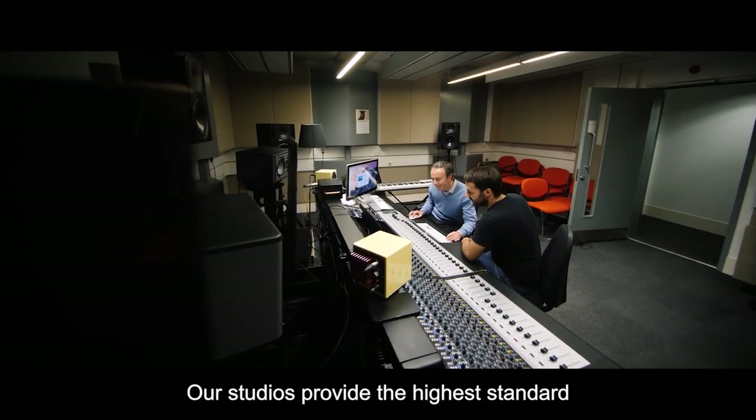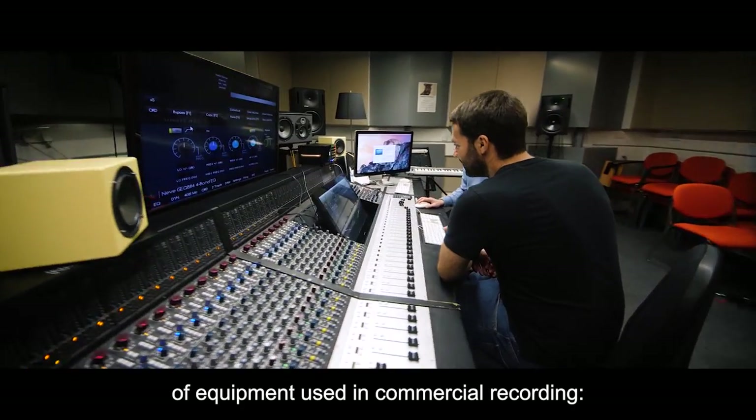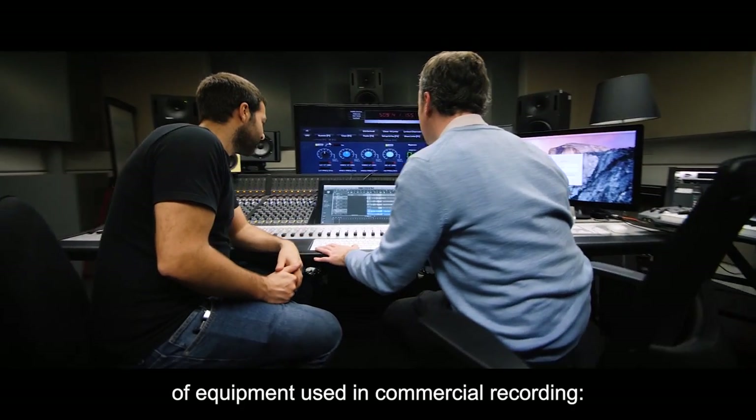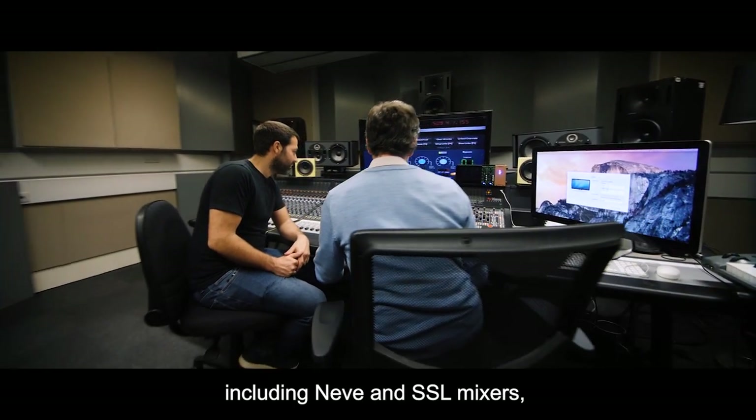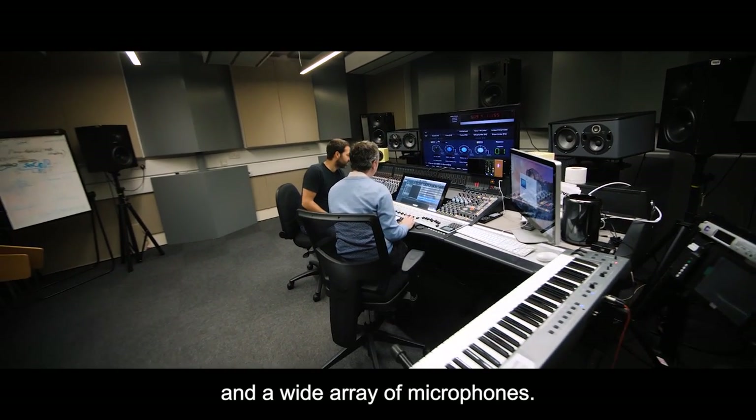Our studios provide the highest standard of equipment used in commercial recording, including Neve and SSL mixes, numerous outboard effects, and a wide array of microphones.